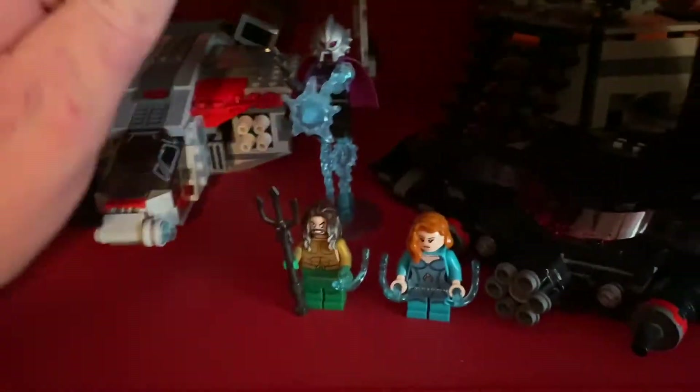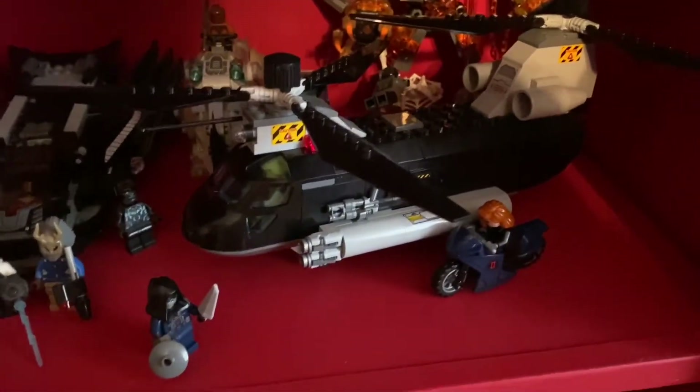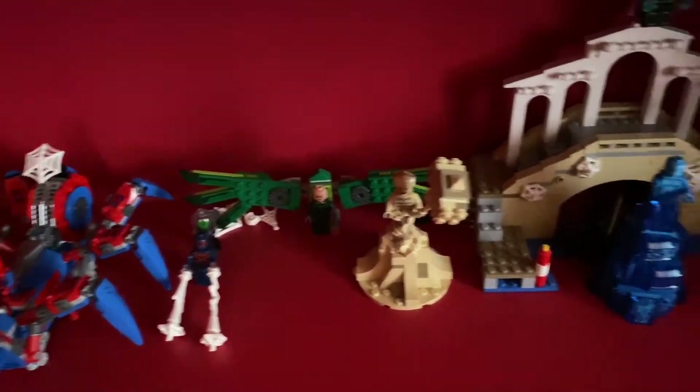Right here is mostly my MCU shelf. We got Ant-Man and the Wasp, Spider-Man Homecoming, Doctor Strange, Captain Marvel, the new polybag, Aquaman and the Ocean Master from that Bat Sub set. You got the Carbon Freezing Chamber — really cool Star Wars set. The brand new Black Widow set, Molten Man, the Black Panther collection, and the Thor Ragnarok collection which is beautiful. Then we got the Spider Crawler — the only non-MCU Marvel set on the shelf — the Hydro-Man Attack, and the UCS Hulkbuster.